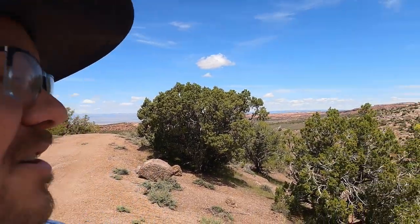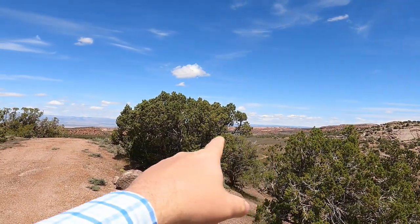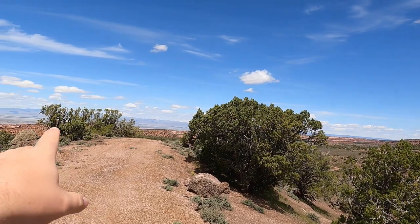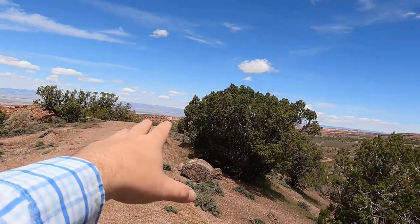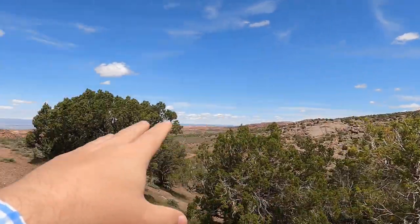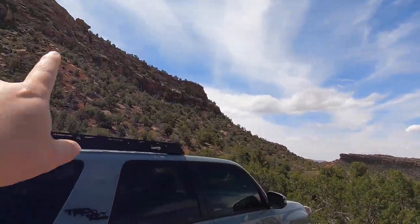Hello and welcome once again to the Rugged Rockhound. Today's been an interesting journey already. We were originally trying to take a road down off the plateau looking for petrified wood. You've got the Colorado River down there — we're in Utah actually. Colorado's over that way and the La Salles are back that way.